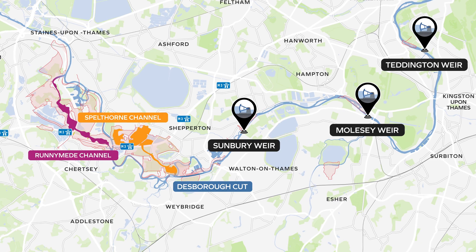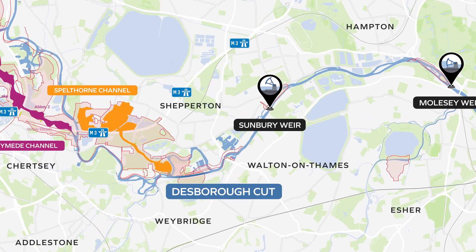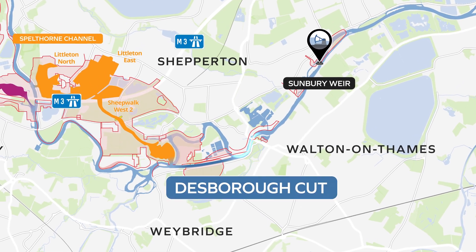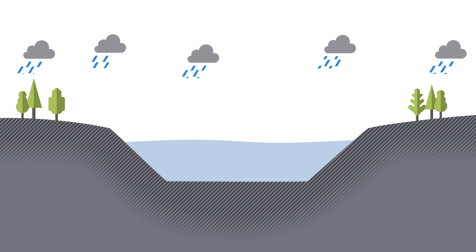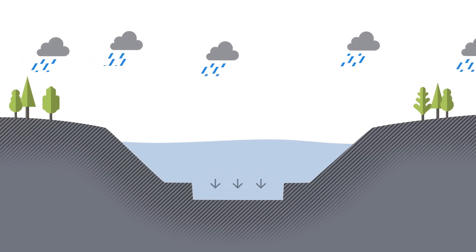To improve the River Thames channel capacity, the scheme proposes to lower the riverbed within a 1km stretch of the Thames from the downstream end of the Desborough Cut to just downstream of Walton Marina. This will create an additional flow area, which will allow the water to pass through at a lower water level.